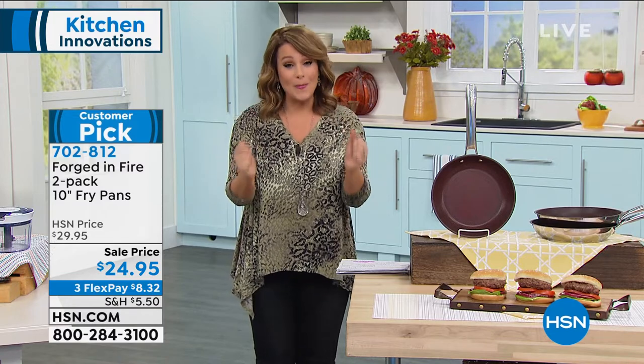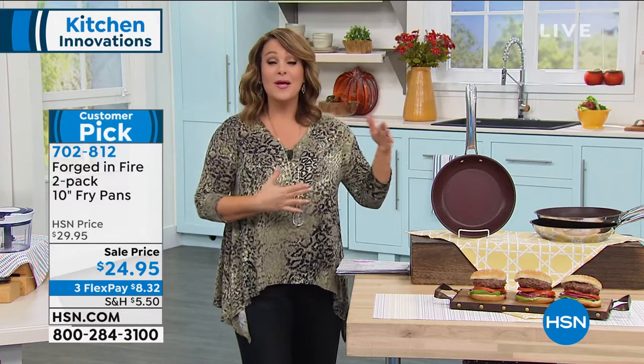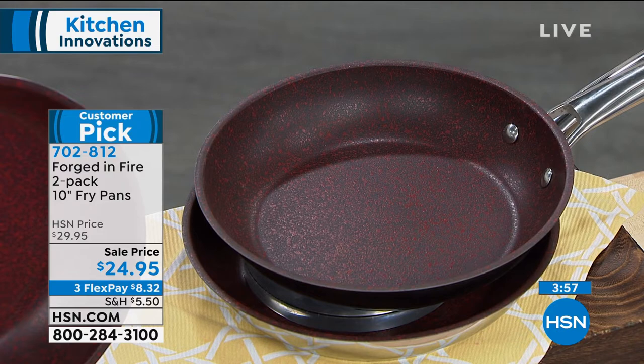It earned that customer pick status. I can stand here till I'm blue in the face and tell you these are awesome, but our customers will tell you — the good, the bad, the ugly — we put it all on HSN. These are customer pick 4.3 stars, and the deal — you cannot beat that deal. We go to the same pans every day because you might have a cabinet full of them, but don't you find yourself going to the same ones all the time? These are going to be your favorites right from the get-go.